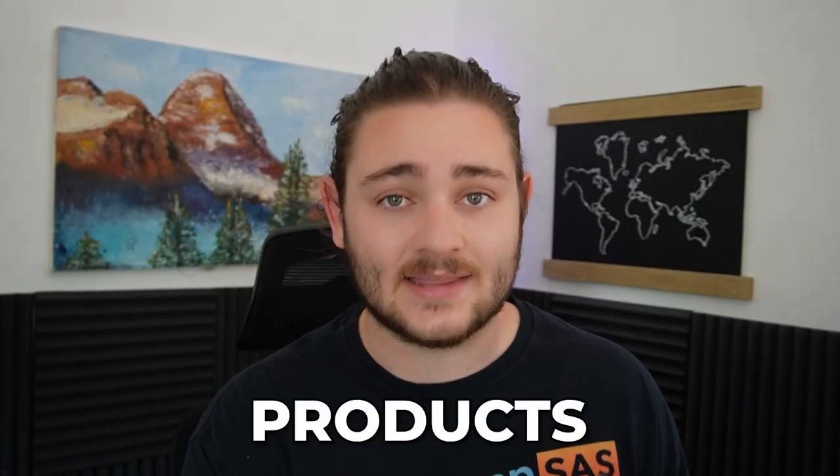Selling name brand products like that one on Amazon is what took me from a broke college kid with $1,500 in my bank account to building a multi-million dollar Amazon business. So I'm super excited to share this strategy with you guys.